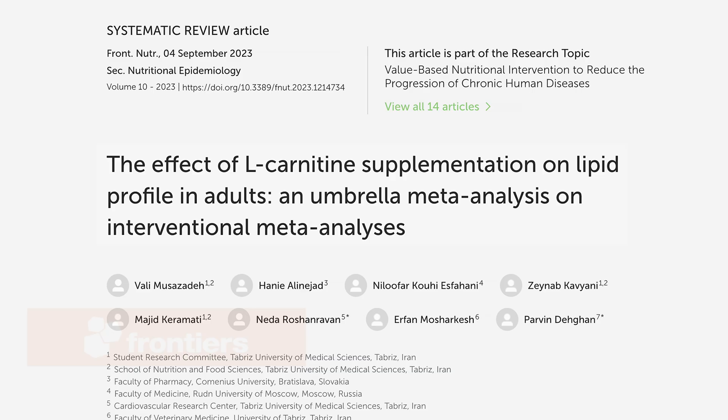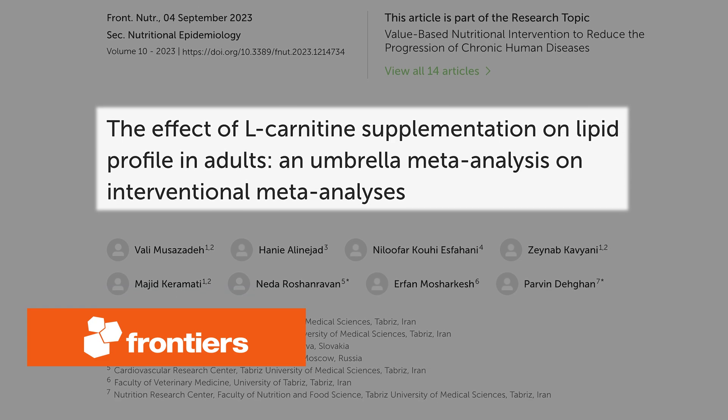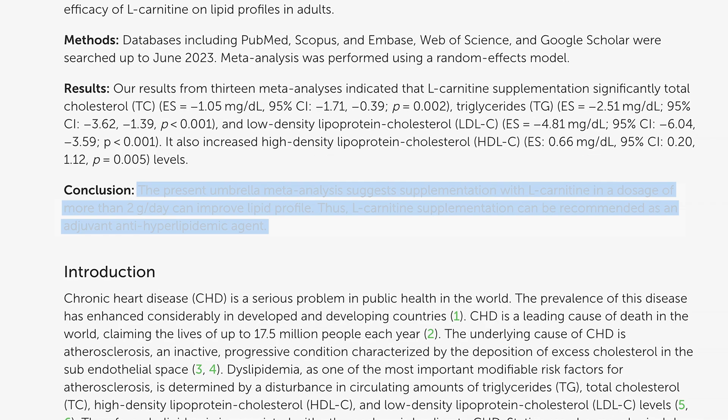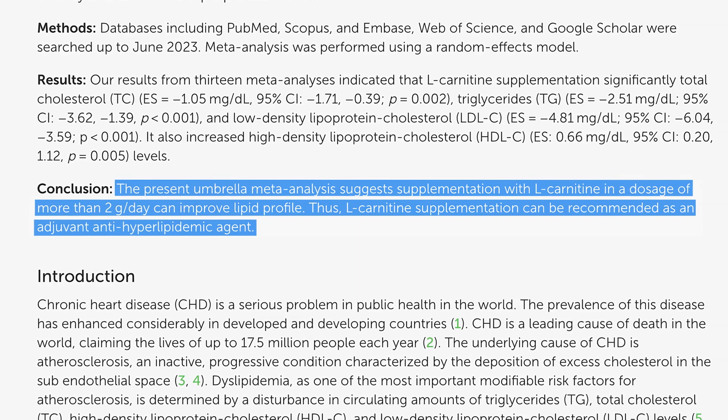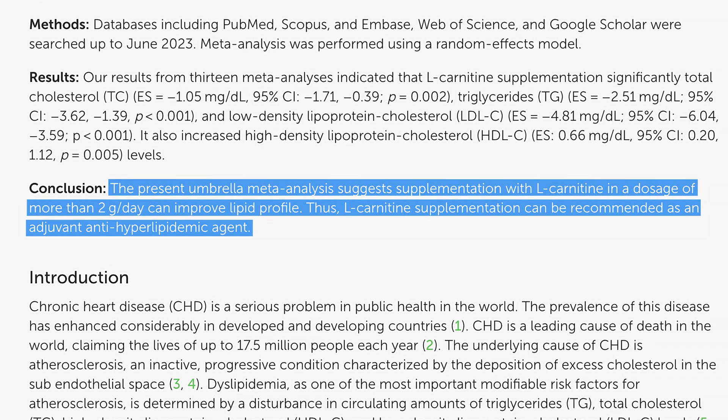Furthermore, research has shown that L-carnitine is particularly important for heart health. People with heart conditions often have low levels of carnitine, and supplementation has been shown to support cardiovascular health by reducing cholesterol, LDL cholesterol, and triglyceride levels.